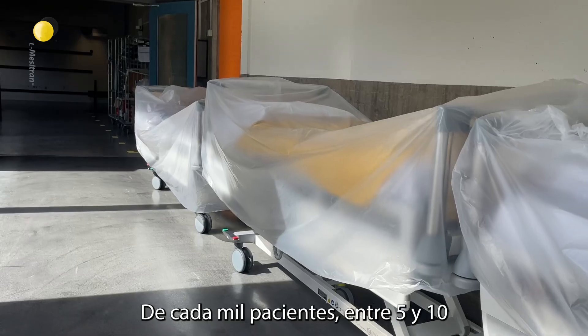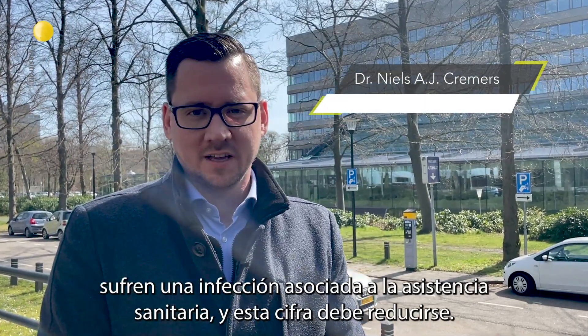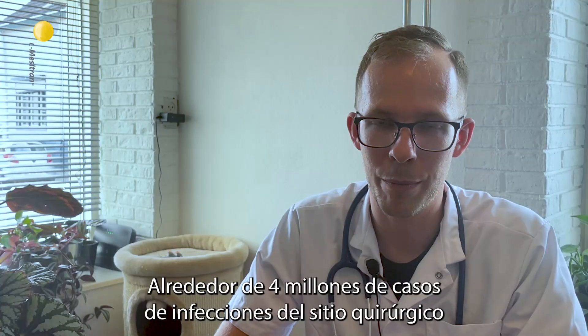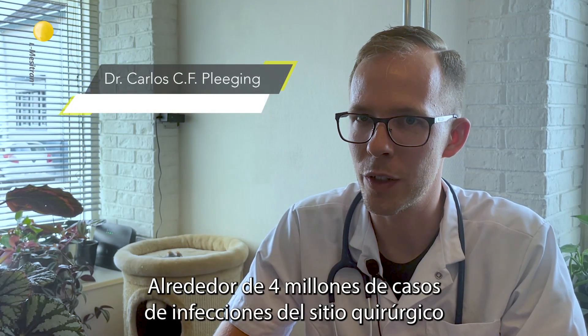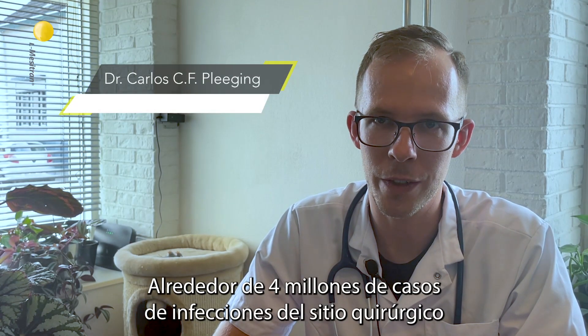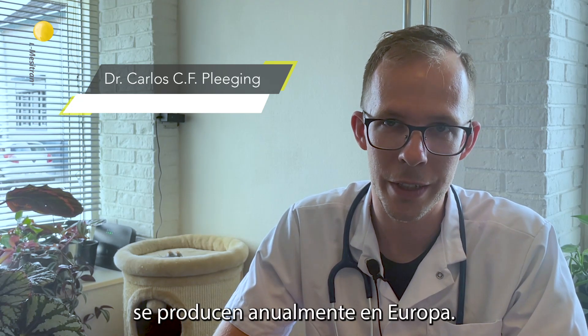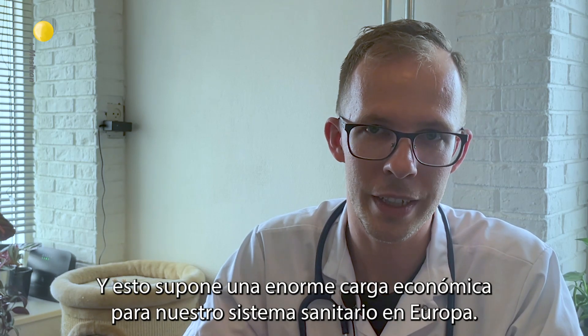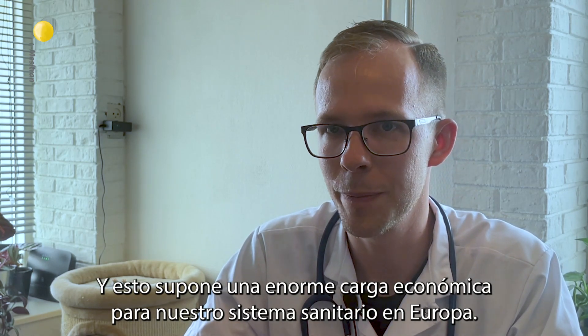Out of a thousand patients, five to ten of them get a healthcare-associated infection, and this number needs to be decreased. About four million cases of surgical site infections occur yearly in Europe, and this forms an enormous economic burden for our healthcare system in Europe.